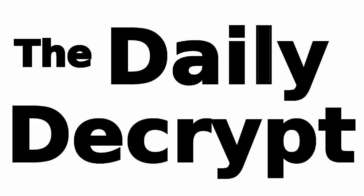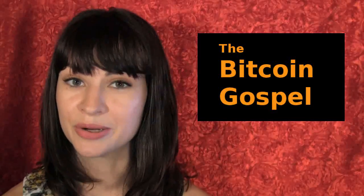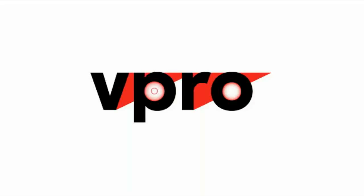There is a government-run television channel in the Netherlands called VPRO, and earlier this month they released a 50-minute documentary called 'The Gospel of Bitcoin.' I've seen a clip of it and the clip was to my liking, but I hear from a lot of others who have watched the full thing that it is definitely worth a watch.